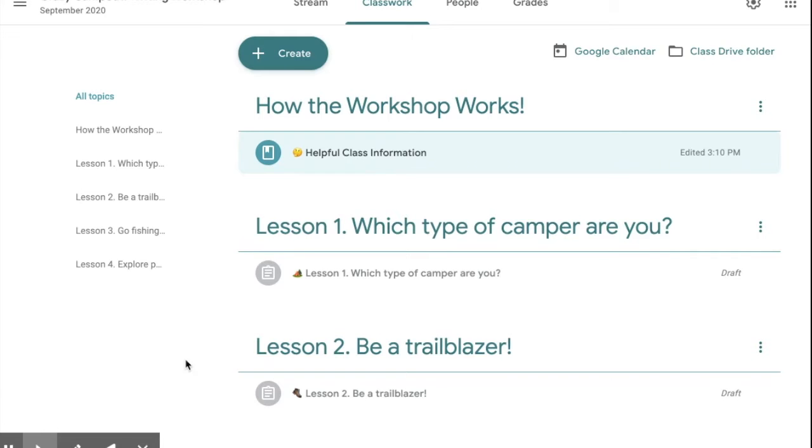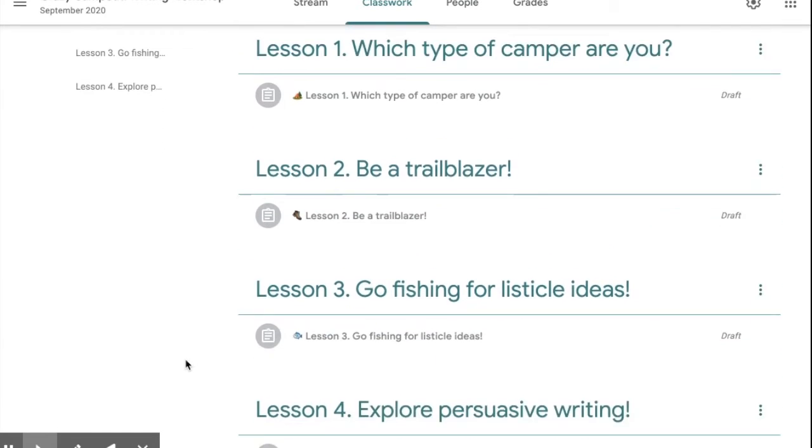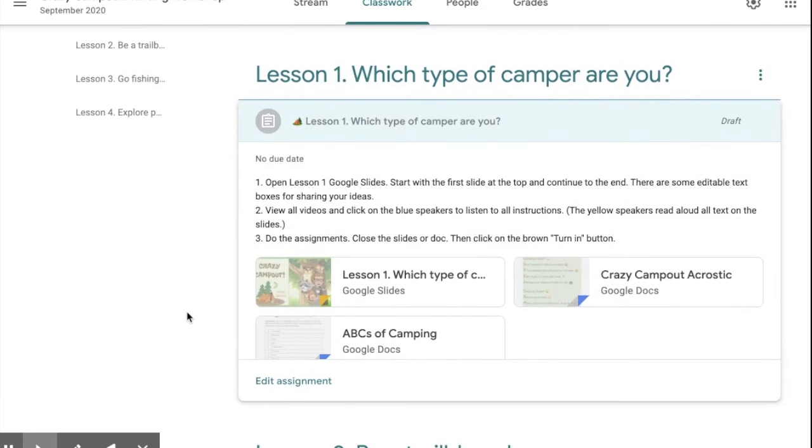For the next four weeks we will go through four lessons, one lesson per week. If you click on Lesson One, for example, you'll see the class materials for the week. Every week there will be a set of Google Slides that have videos, audio recordings, and brainstorming activities, and we will go through those together in class.